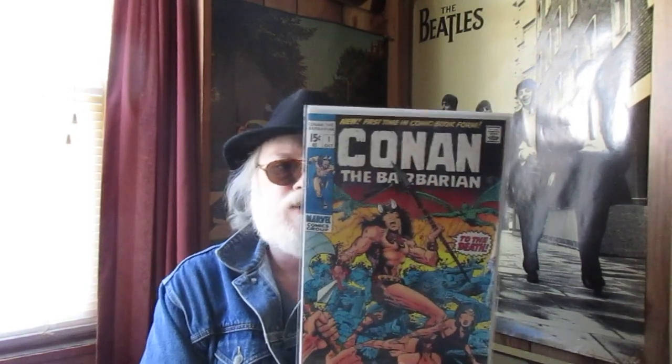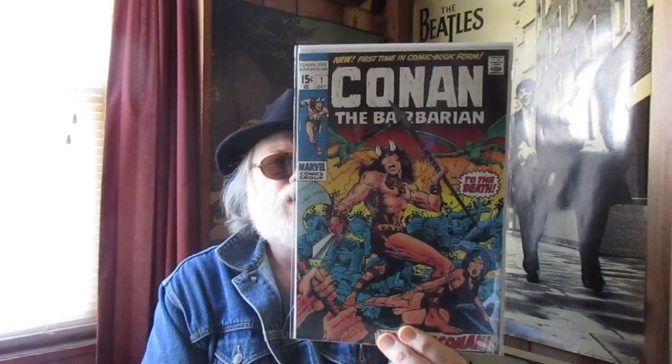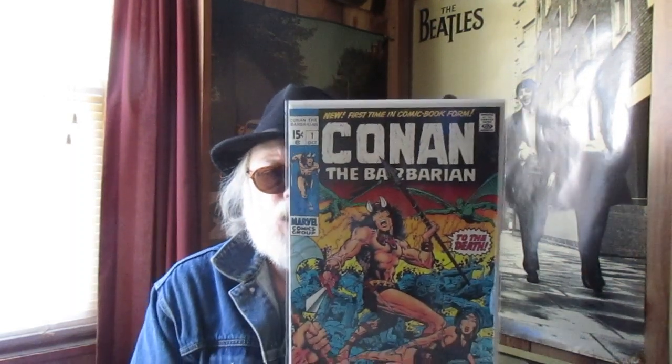Oh, here's another one. I have suddenly decided to sell one of my Conan number ones — I've got kind of a 7.5 to 8.0 that I'm going to pass on. Look at this beautiful, beautiful reproduction cover — insane, right?